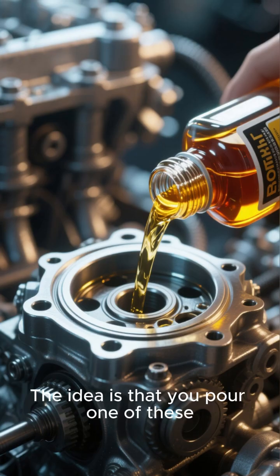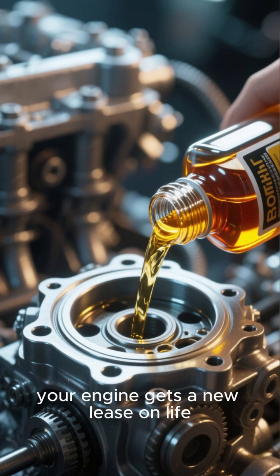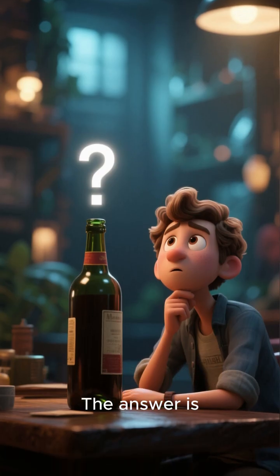Engine oil additives. The idea is that you pour one of these into your crankcase and boom, your engine gets a new lease on life. So, do they deliver on these promises? The answer is, it's complicated.